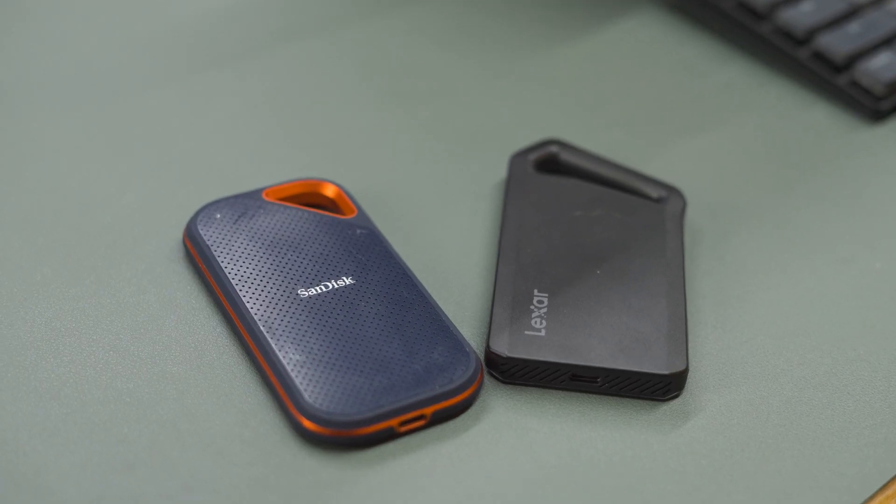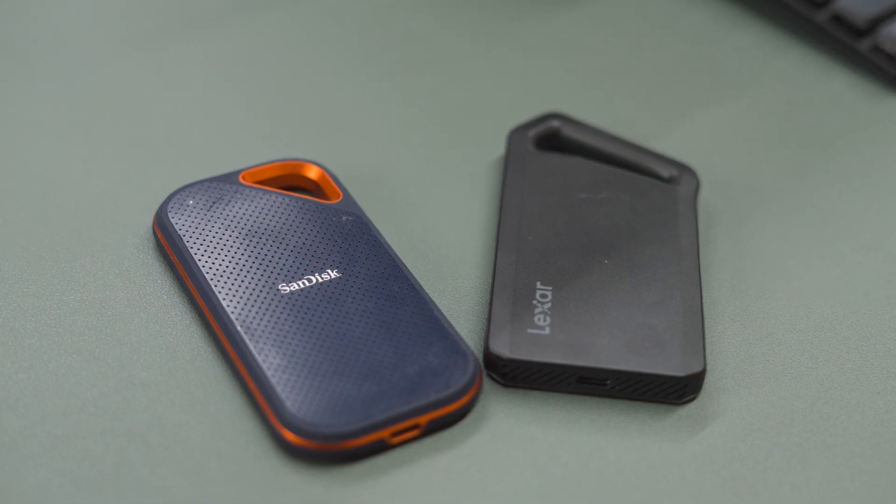Choosing the right SSD for your workflow can make a huge impact. Today we're taking a look at two of the most sought-after SSDs on the market: the Lexar SL600 versus the SanDisk Extreme Pro.